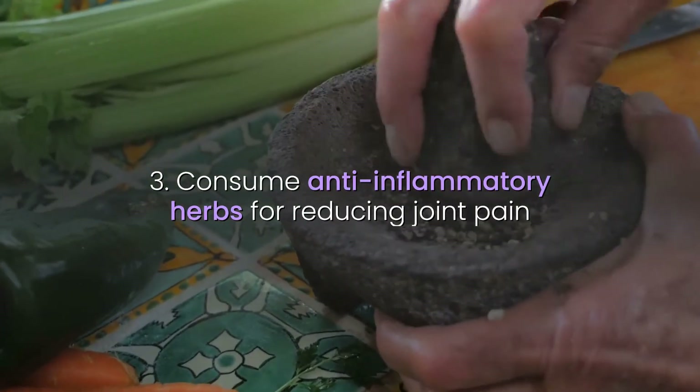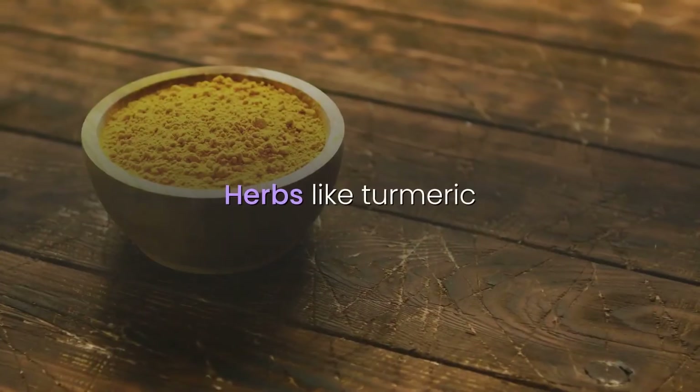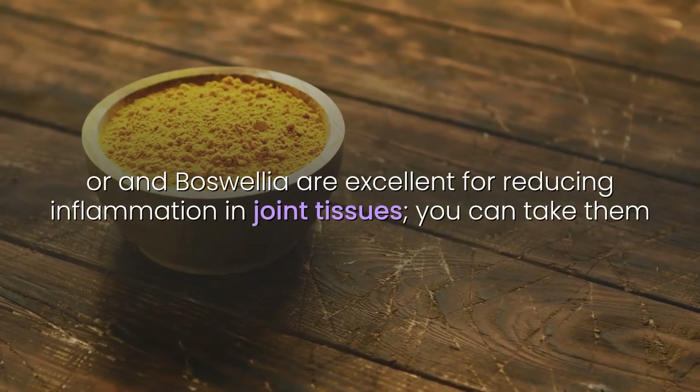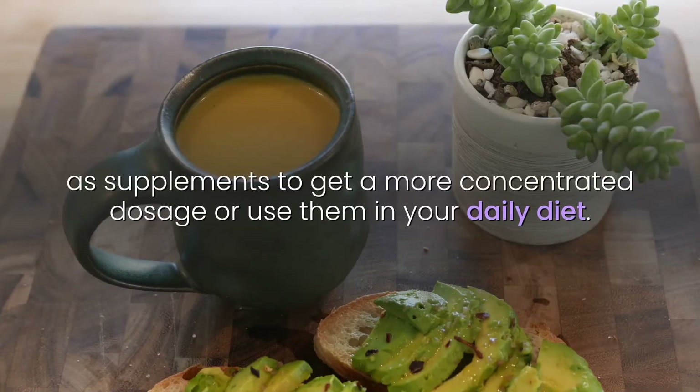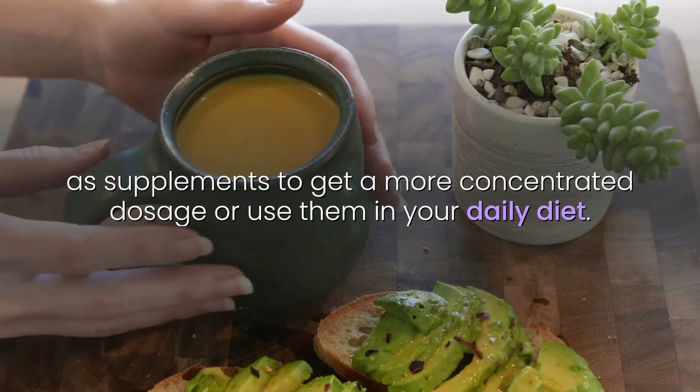3. Consume anti-inflammatory herbs for reducing joint pain. Herbs like turmeric or boswellia are excellent for reducing inflammation and joint tissues. You can take them as supplements to get a more concentrated dosage or use them in your daily diet.